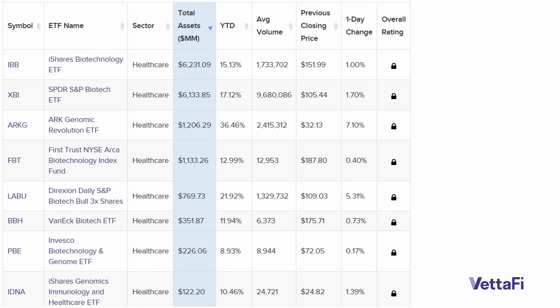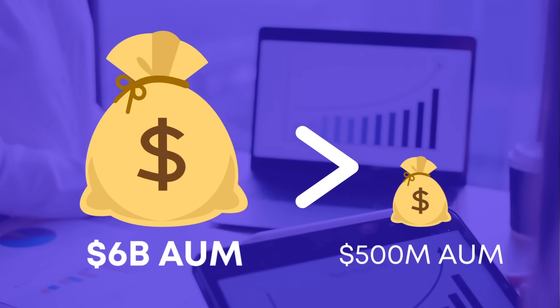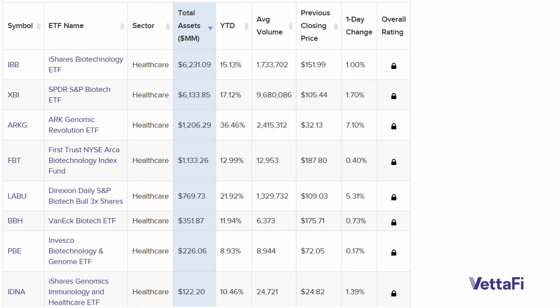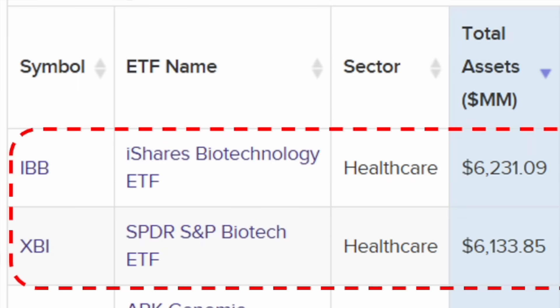We can then start to refine this a bit. Larger ETFs are preferable to smaller ones, mainly because the larger an ETF is, the lower the expense ratio they can charge — the less you have to pay Wall Street. Going down the list, we see the two largest names here: IBB and XBI, both with around $6 billion in AUM.